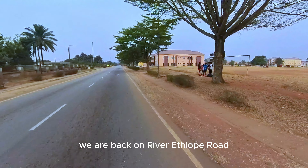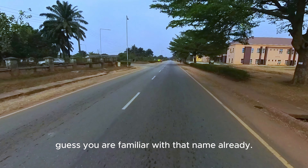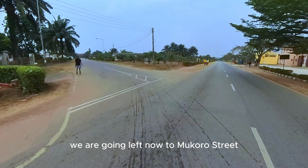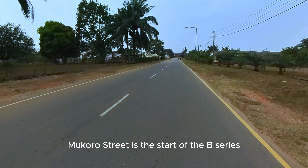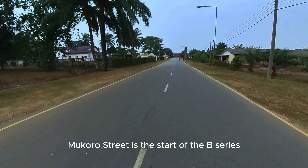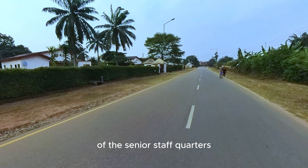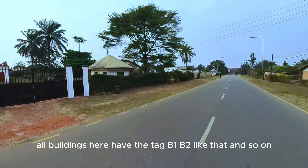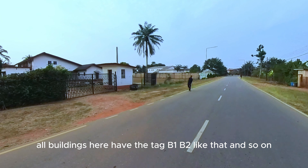We are back on River Ethiope Road. We are going left now to Mokoro Street. Mokoro Street is the start of the B Series of the Senior Staff Quarters. Here's the B section — all the buildings here have the tag B1, B2, and so on. You can see how beautiful the environment is.